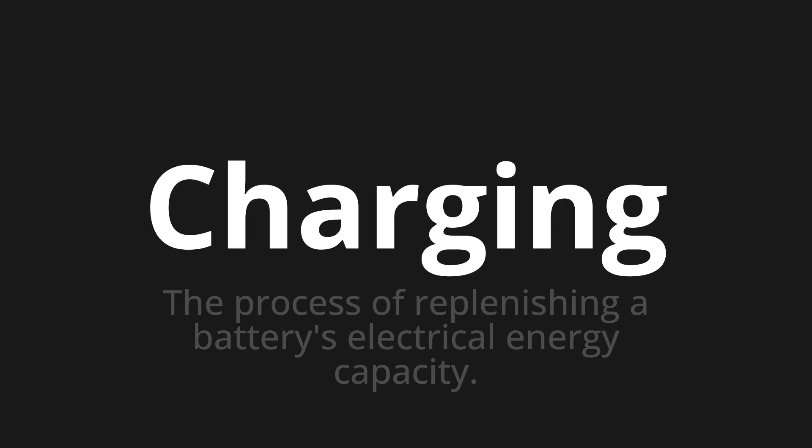Let's say it all together. Charging. Charging. Charging.